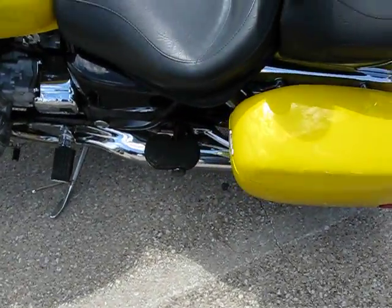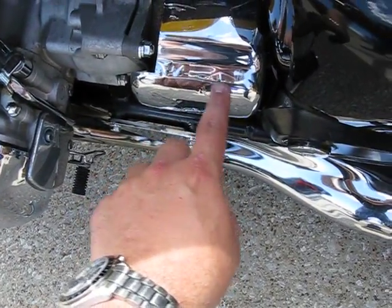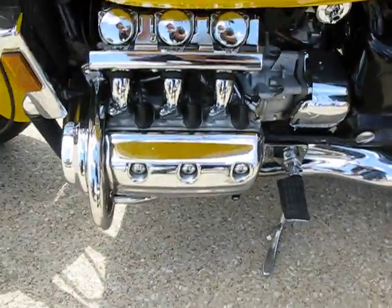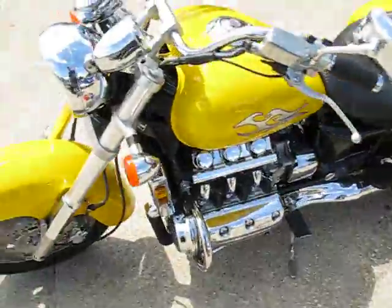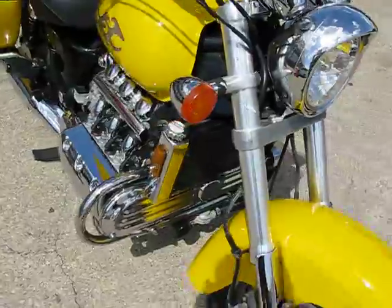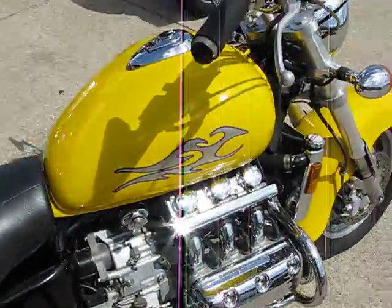You've got passenger floorboards. More chrome here, though this chrome is bubbling a little bit. These are pretty awesome bikes. If you've ever ridden one, you'll know they've got lots of power. They sound awesome — just nothing else like them.